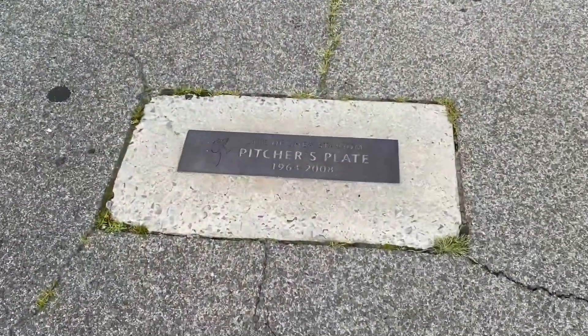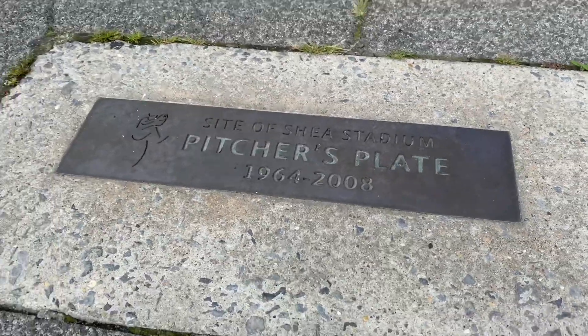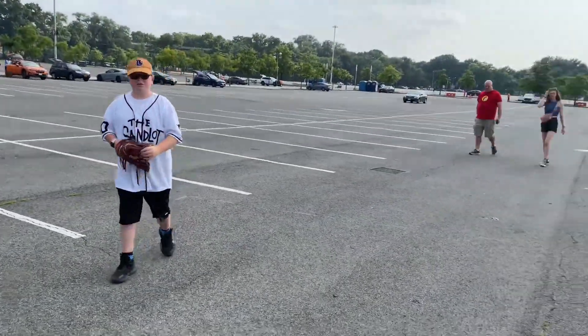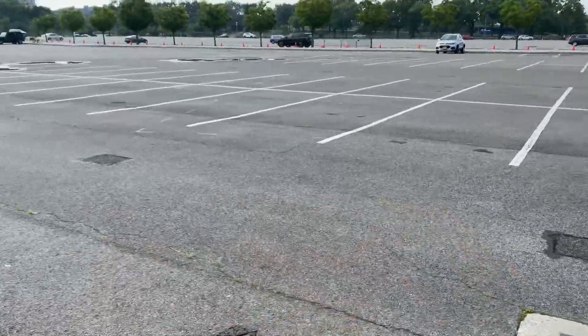Third's over there, but we've got to see this first. Here is the pitcher's plate — where it would have stood on the mound at Shea. That's second base over there. You hop in there and I'm going to go to third now.